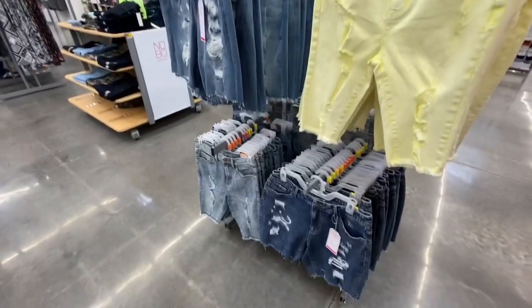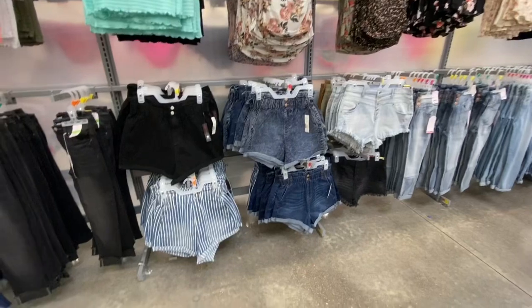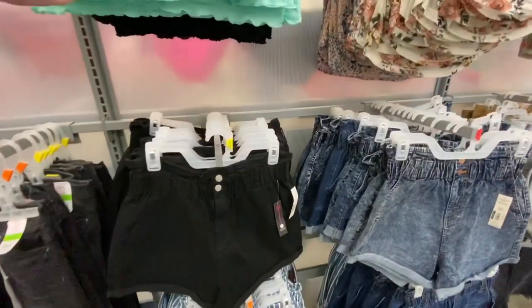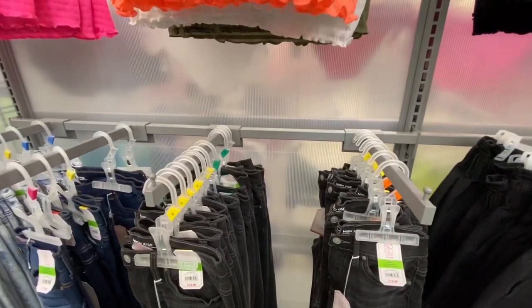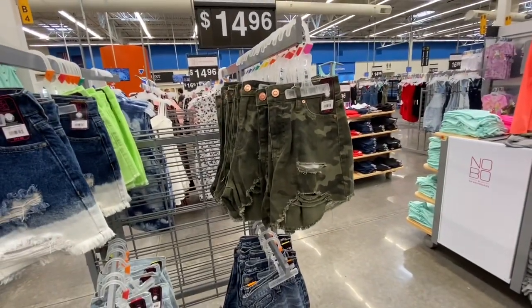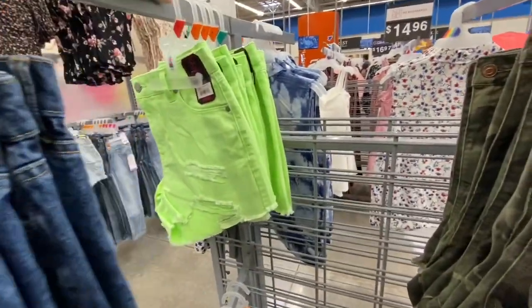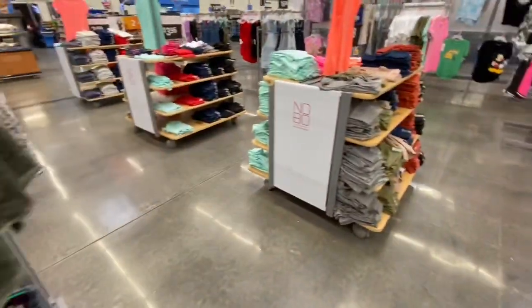They just redid my Walmart, so it looks a little different and I kind of like it. I love the orange top up there — it's kind of a sweater material. And then they have some super cute shorts. I just thought of it too, they might be trying to space things out so we can all stay six feet apart. I love these bright green shorts, but they're a little short for my taste. But they're super cute.